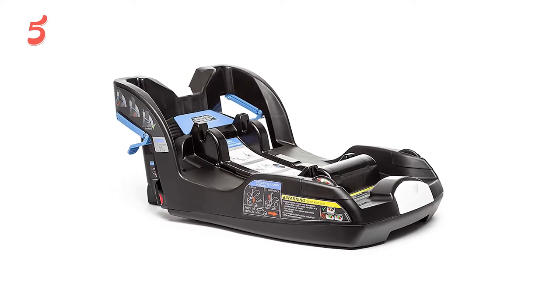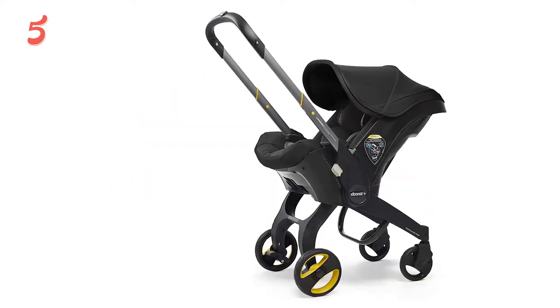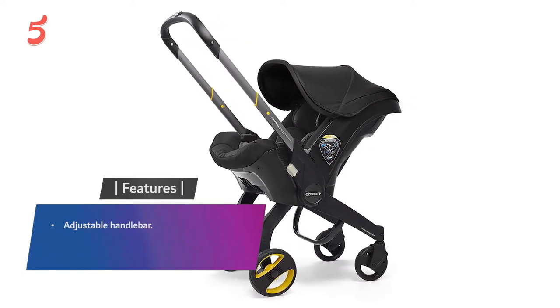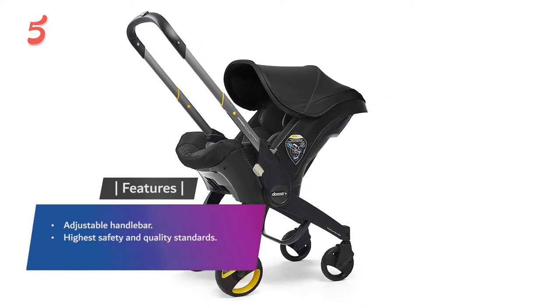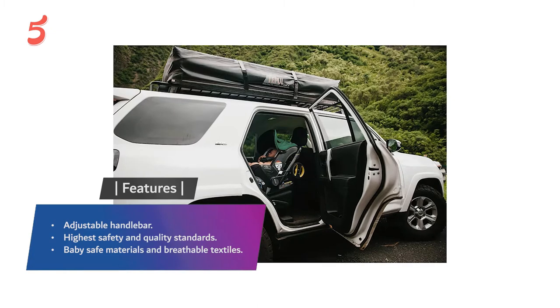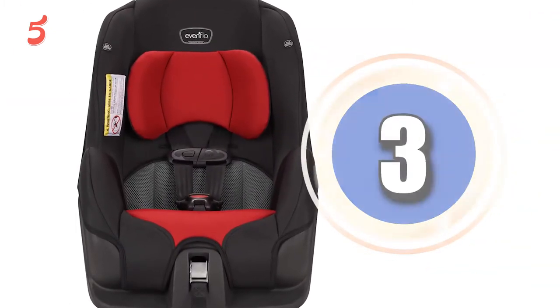The Doona is FAA approved for air travel and comes highly rated by traveling parents everywhere. It does have a high price tag, but devotees swear it's worth every penny. Features include an adjustable handlebar, highest safety and quality standards, baby-safe materials, and breathable textiles.